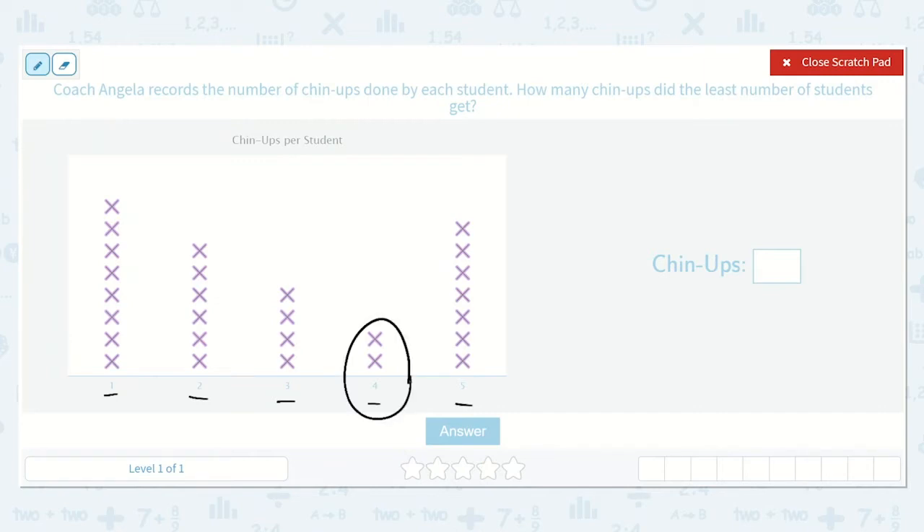How many chin-ups did those students do? Yes, four. This number down here shows how many chin-ups they did, and it shows that two students did four chin-ups. So how many chin-ups did the least number of students get? Four.